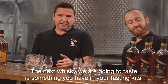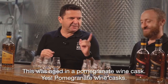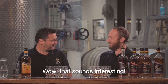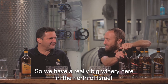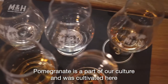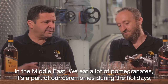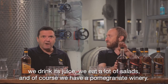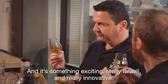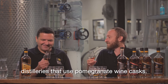The next whiskey is a preview of what we're going to do when we go crazy — this one was aged in pomegranate wine casks. We have a really big winery in the north of Israel that produces fruit wine from pomegranate. Pomegranate is a part of our culture — it was cultivated here in the Middle East. We eat a lot of pomegranates; it's part of our ceremonies and holidays. And we have a pomegranate winery whose casks we use to age our whiskey. Aside from being really Israeli, it's really innovative — I don't think there are many whiskey makers that use pomegranate wine casks.